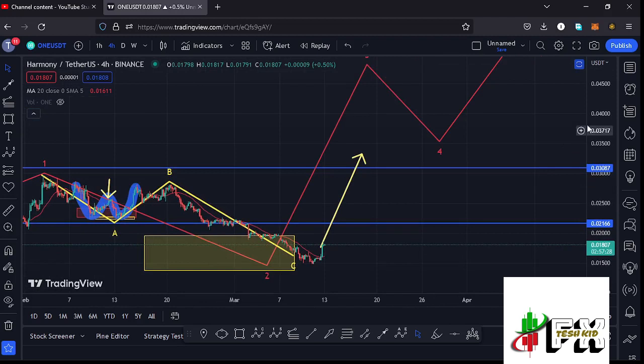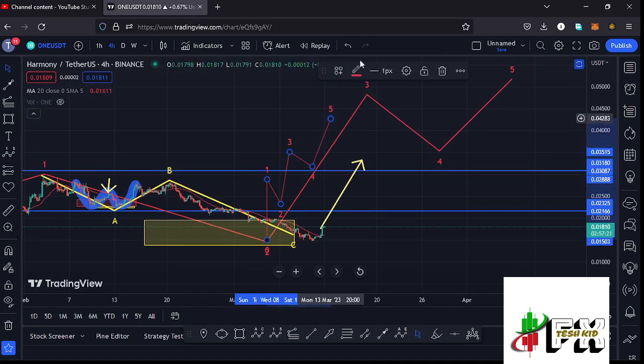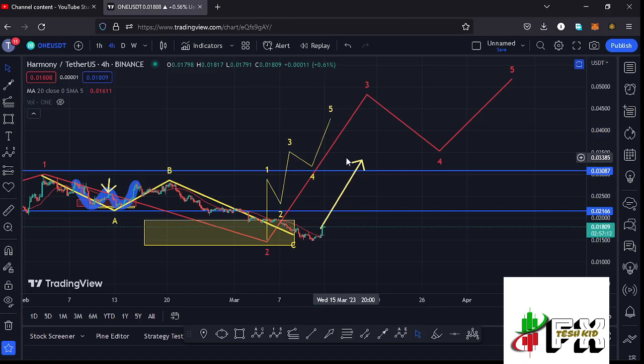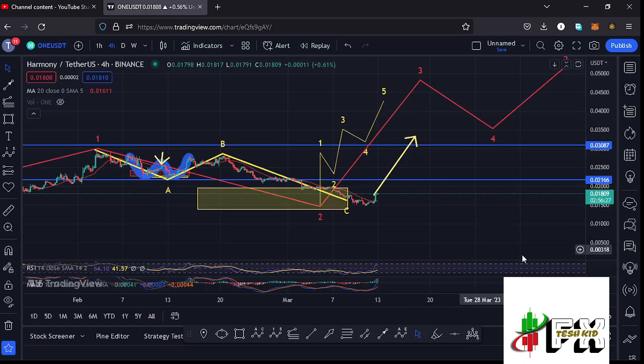Whatever we are seeing at the moment is the start of wave three to the upper side. In the formation of wave three, I'm also expecting to see another five-wave structure within the formation of that larger Elliott Wave count three, with wave five fully maximizing our target areas. For now, I don't think we are seeing such a micro count on the Harmony ONE chart, and once I'm able to draw out a microwave count within the higher Elliott Wave count three, I'll be covering that in my next videos.